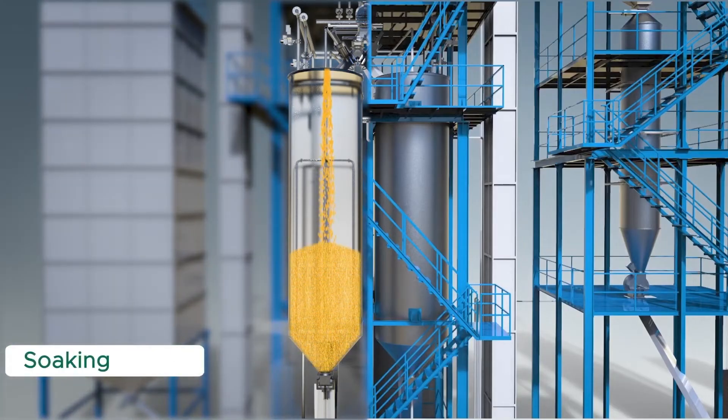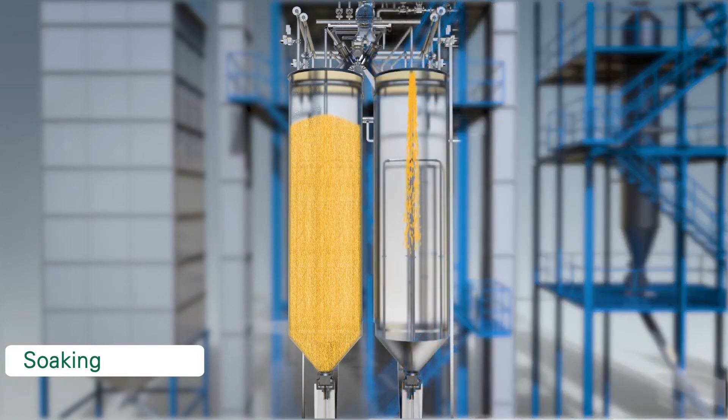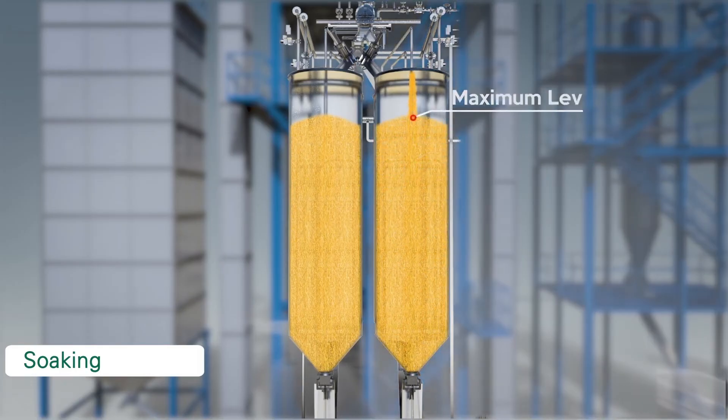Soaking: AGI MillTech has designed an efficient water circulation system for the soaking process. The paddy soaking process consists of a water feeding system, water circulation system, and draining system. These systems are all automatic. The sensors fitted on the tanks stop the paddy filling once it reaches prescribed levels.